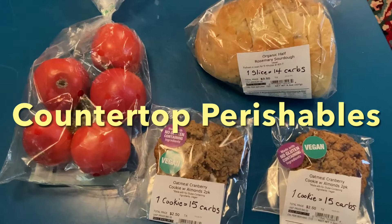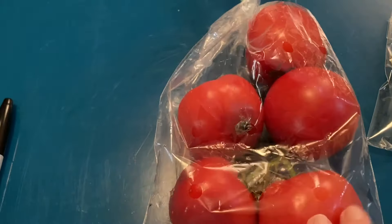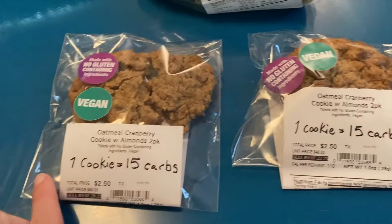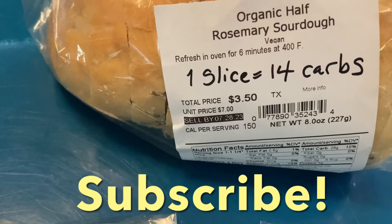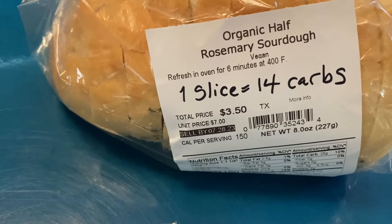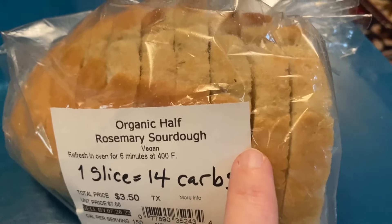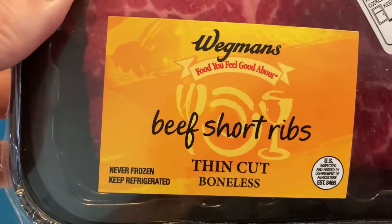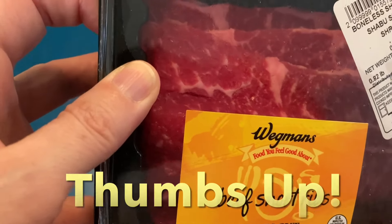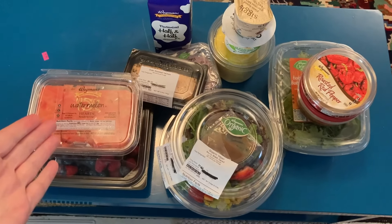Now for a look at the countertop perishable items. We've got these organic tomatoes — a few of them have started to turn bad so I think out of the bag there's only two or three that are still good. And then we've got these cookies — this is my favorite, oatmeal cranberry, each cookie has 15 carbohydrates. And the organic rosemary sourdough has 14 carbohydrates per slice. The serving size is one to one-and-a-quarter inch so I got my measuring tape and measured it out. Score of the week — ta-da! We got some beef short ribs, thin cut boneless. Look at the marbling in that meat — that's a pretty cut of meat right there. Now I've got to get all of this in the mini fridge.